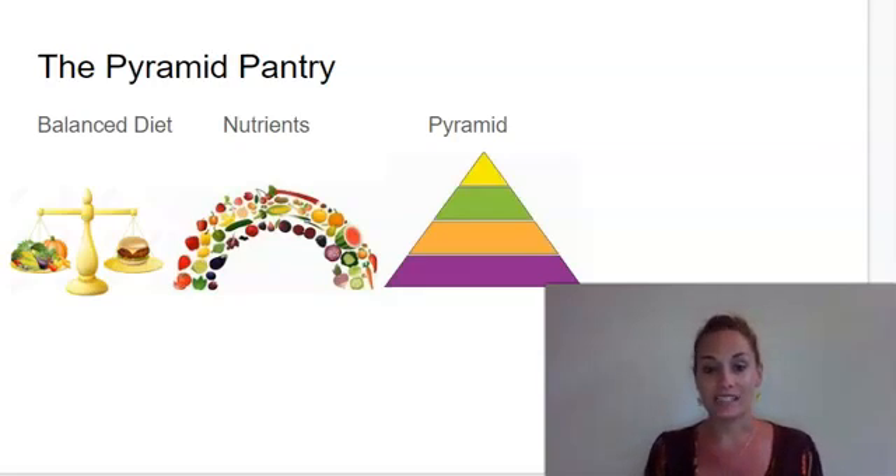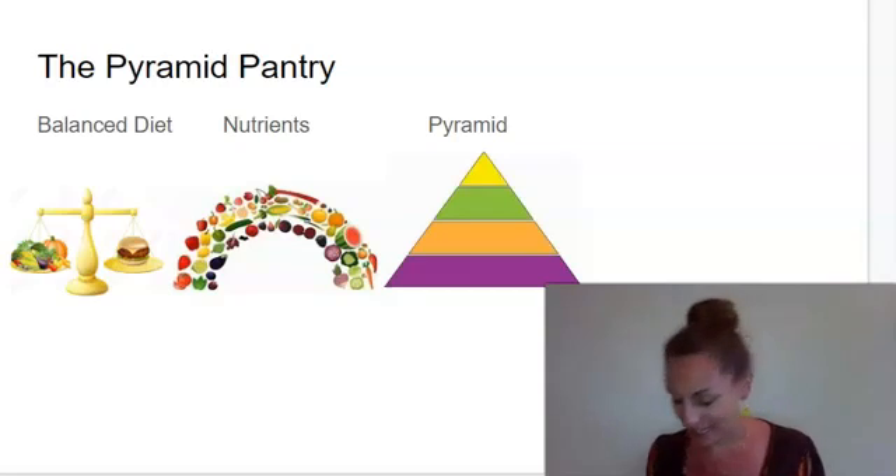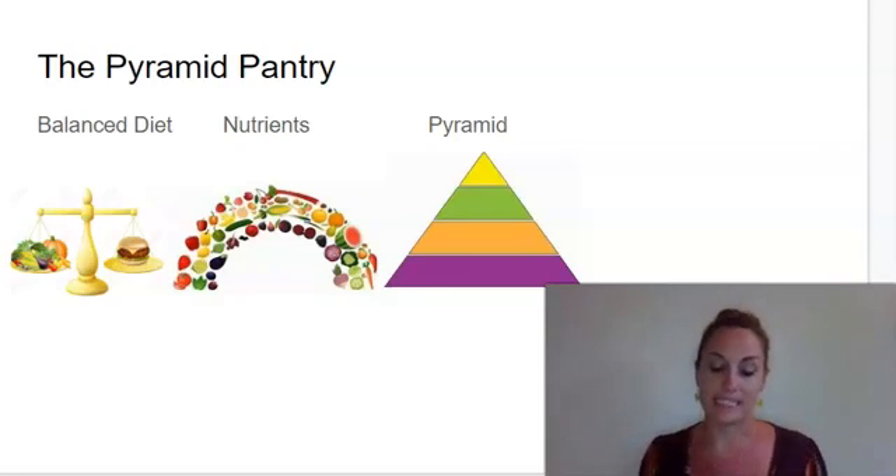Our first word is balanced diet. Say balanced diet. Balanced diet means a diet that includes a variety of foods from each of the six food groups: grains, fruits, vegetables, milk, meat and beans, and fats.